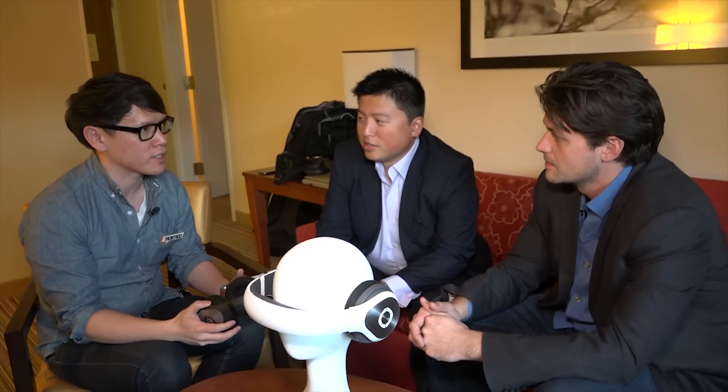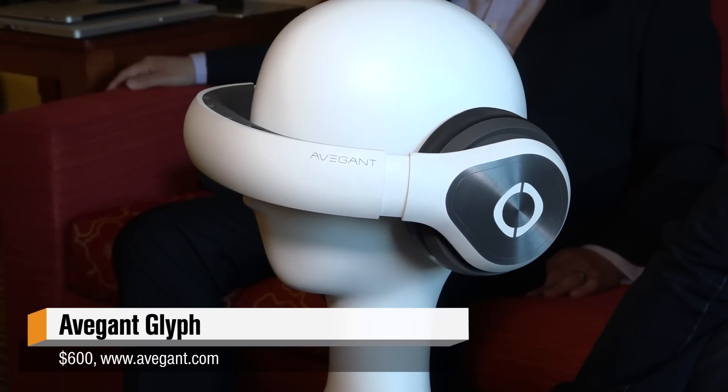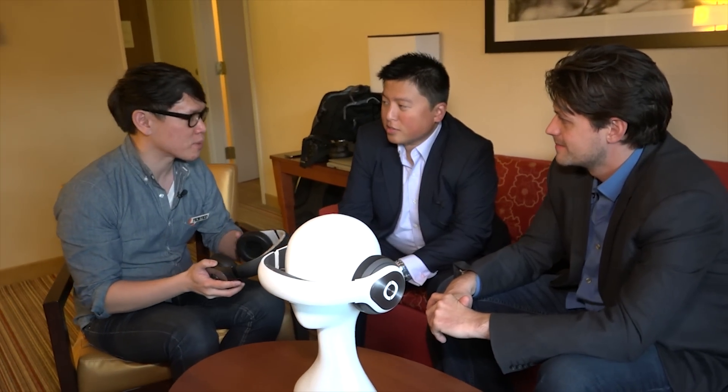Hey, it's Norm from Tested.com. I'm here at CES and we're behind closed doors for a meeting with Avegant. I got Alan Evans and Ed Tang here. You guys showed us an HMD last year that we thought was really interesting — it didn't use a display technology we'd seen before. Not an LCD, not an OLED. You guys are almost ready to ship a product, so tell me about virtual retinal displays.